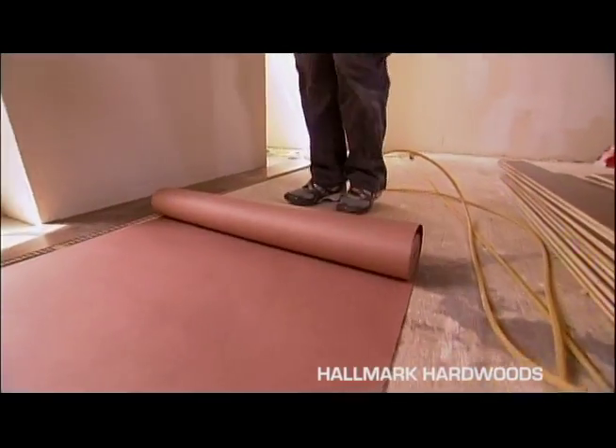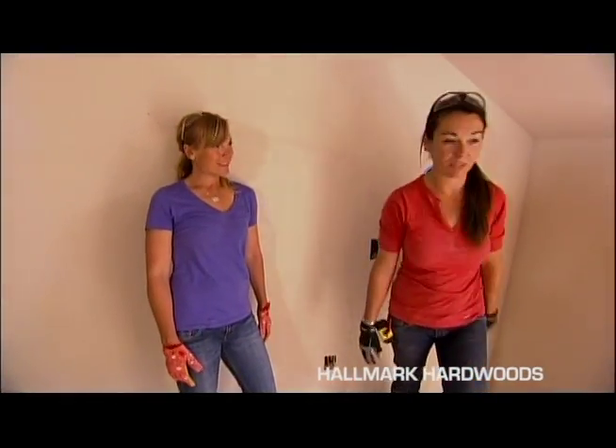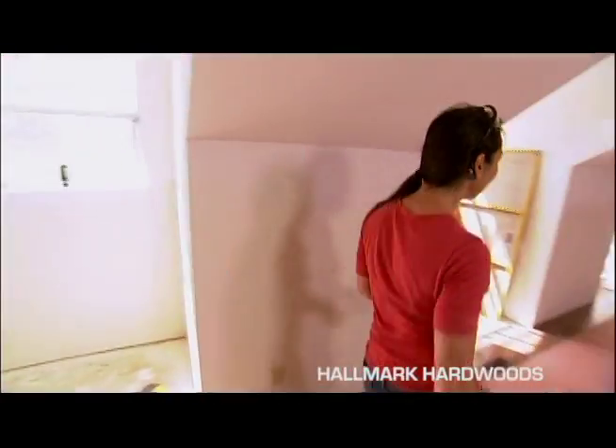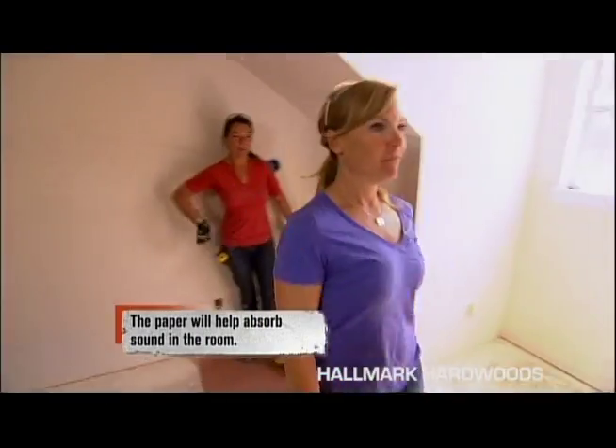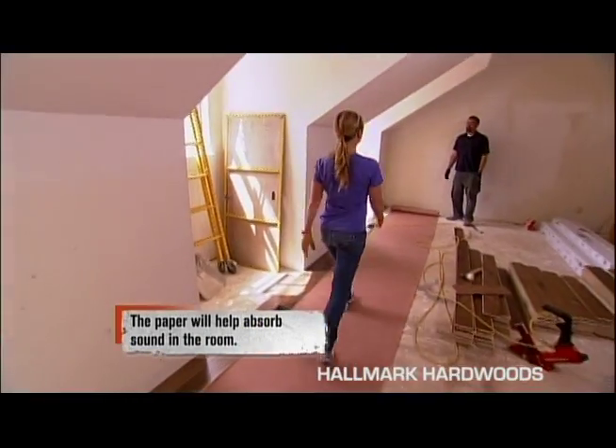The best part with having this rosin paper down — it's totally a red carpet. It's the runway walk. Good choice.